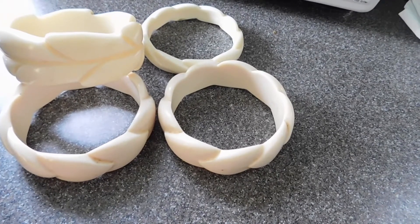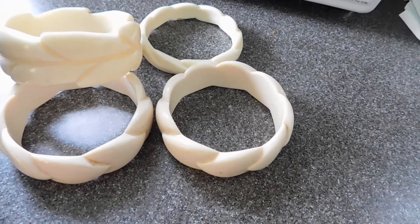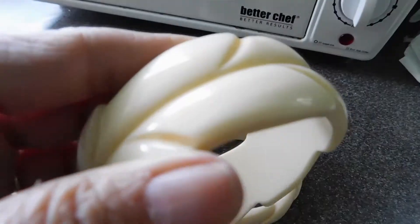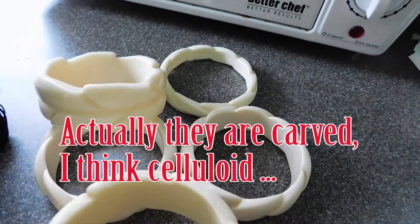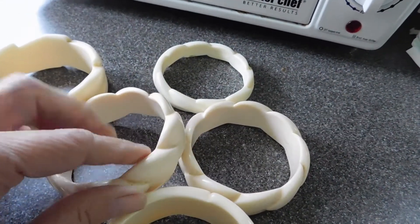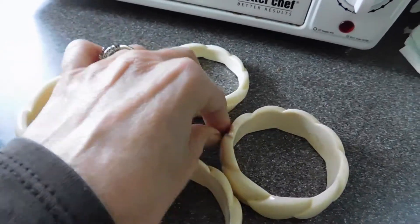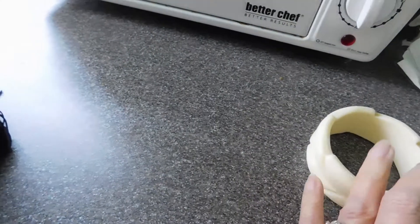They're probably pretty old, but they appear to be molded. They're very nice and probably pretty old. Maybe $11 for those.